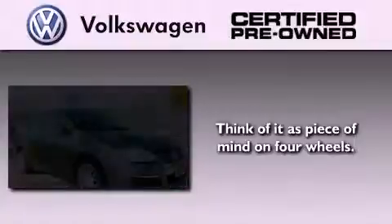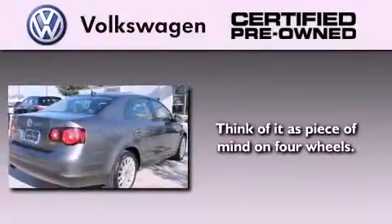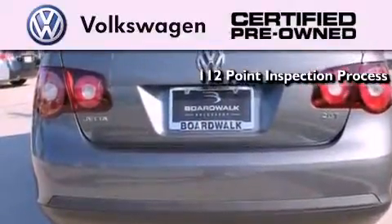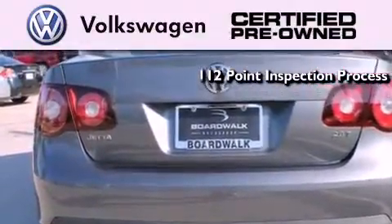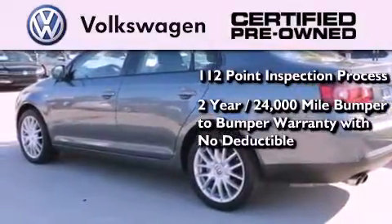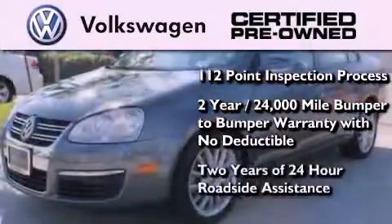A certified pre-owned Volkswagen offers you peace of mind, with benefits including a painstakingly detailed 112-point inspection process, a two-year, 24,000-mile bumper-to-bumper limited warranty with no deductible, and two years of 24-hour roadside assistance.